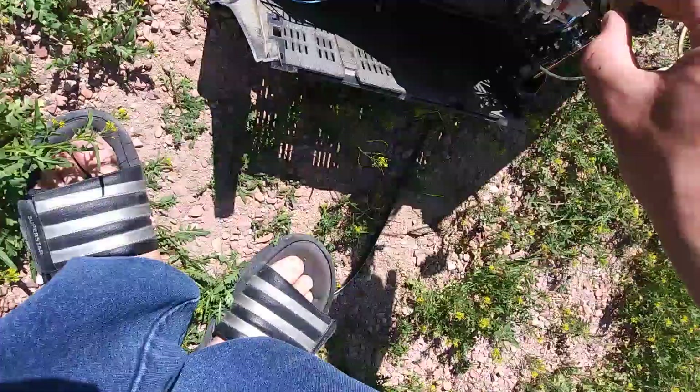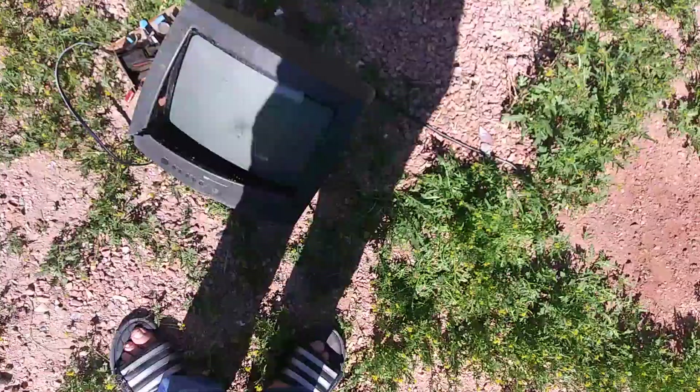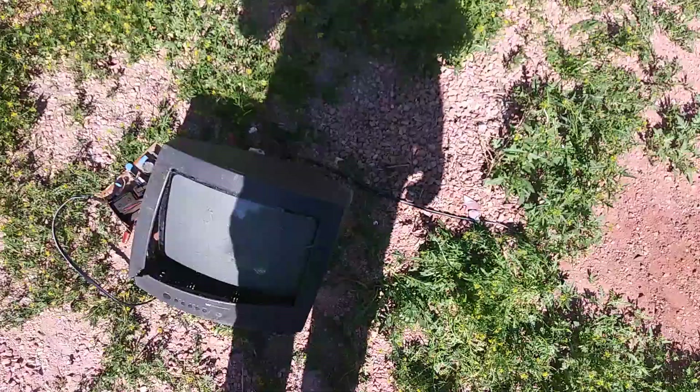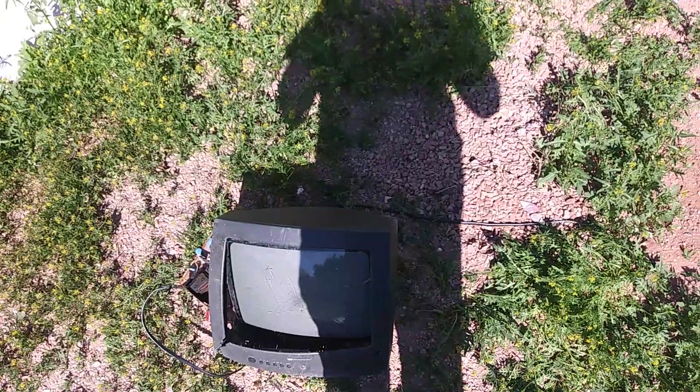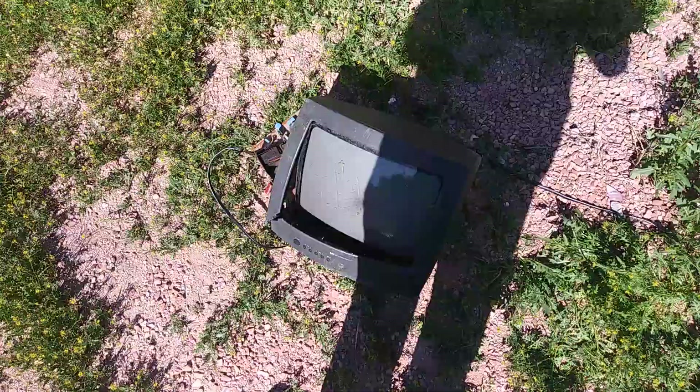There we go, that's another TV put to its grave, due to having a number of faults. Won't break it up any more than this, because that would mean having to clean up a mess. As of now I don't have to clean up anything. So see you guys in the next video, I hope you enjoyed this one, and we'll see if I can find more stuff to EOL and or keep and use.